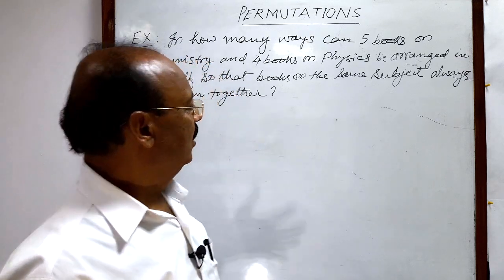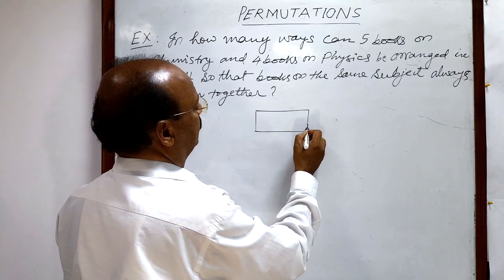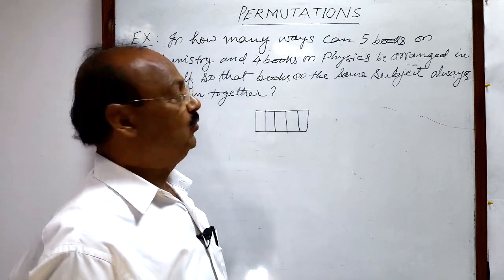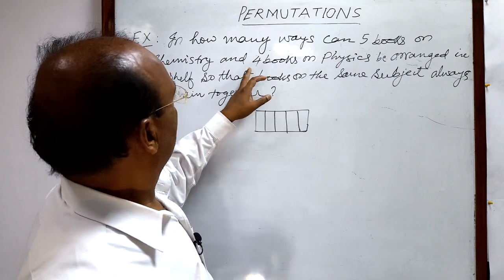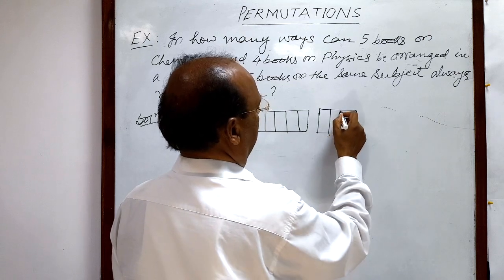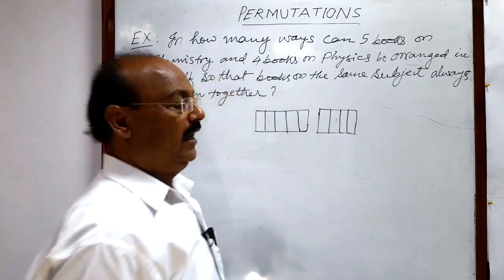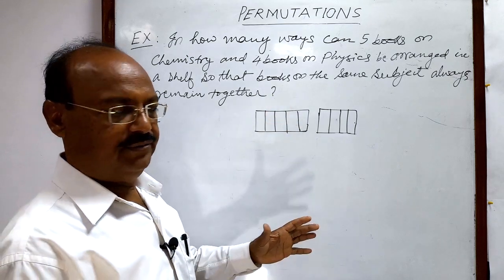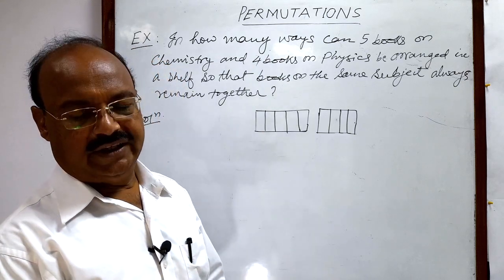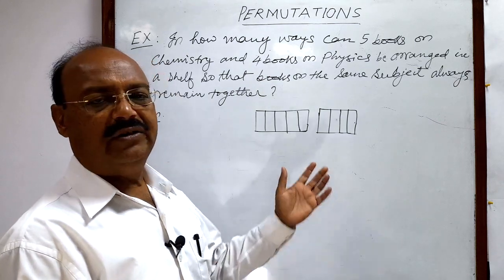Let us make it clear. Suppose we have five books of chemistry — one, two, three, four, five — these are five books on chemistry, and four books on physics — one, two, three, four — these are four books on physics. We have to keep these books on a shelf so that books of the same subject always remain together. So what are the different options of arrangement? The total number of arrangements will be our answer.